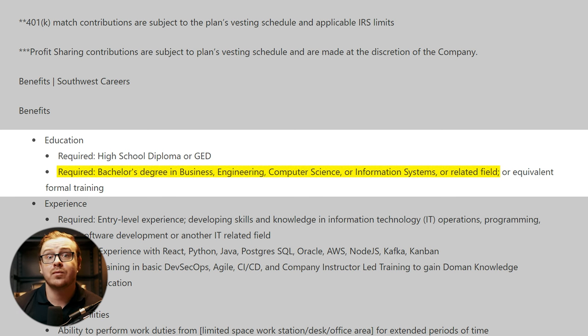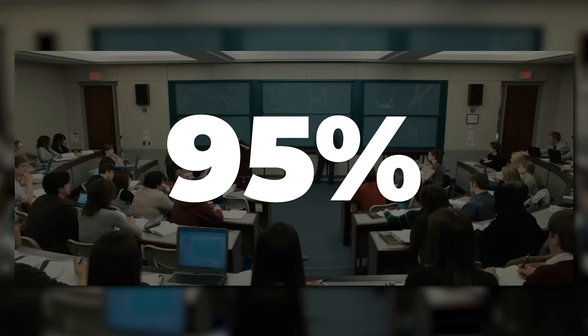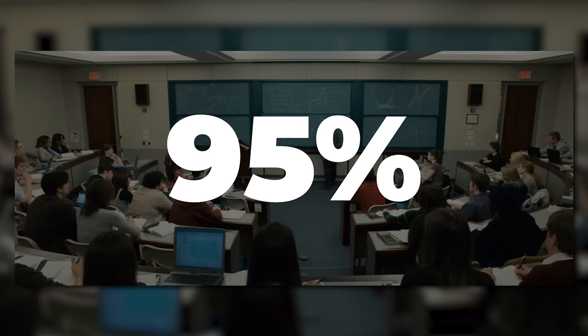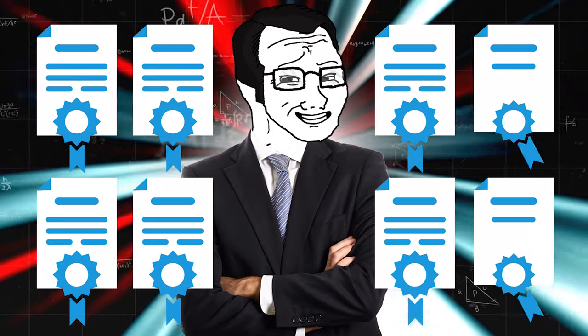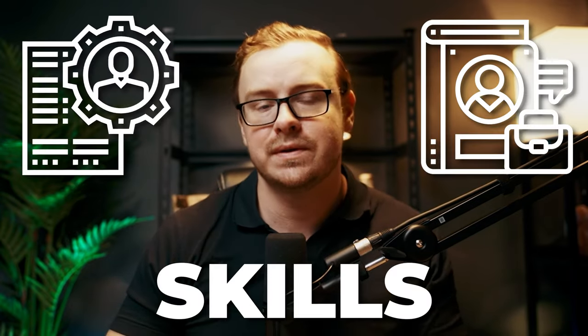They prefer someone with a degree, but also say equivalent formal training — and smart companies are doing this more and more because they're realizing that 95% of what a college degree teaches you isn't applicable in the job market. Companies are starting to recognize highly trained, super-specialized people who educate themselves outside of college. However, you really do need to go above and beyond in your resume and portfolio to show you have the skills. Getting IT certifications and building a great portfolio is a good idea.